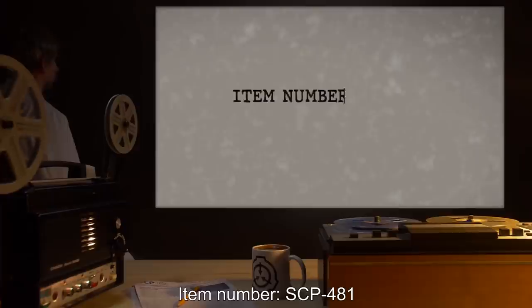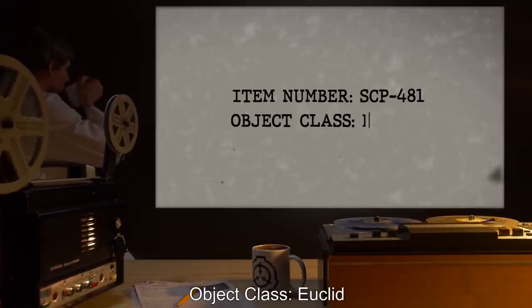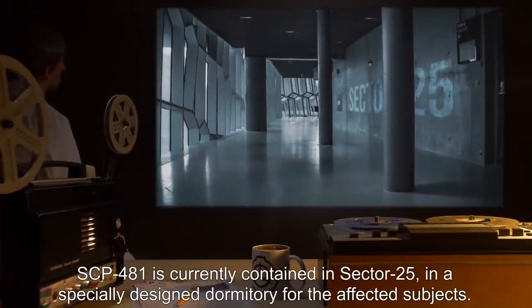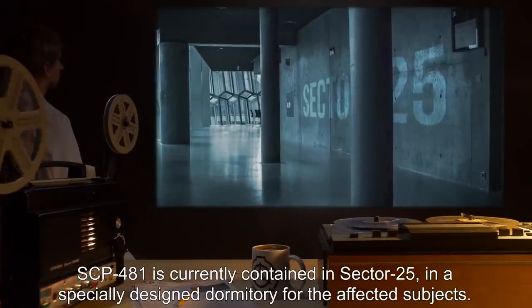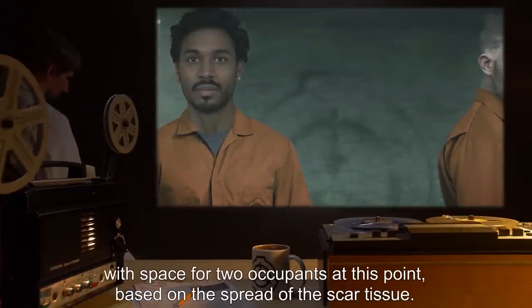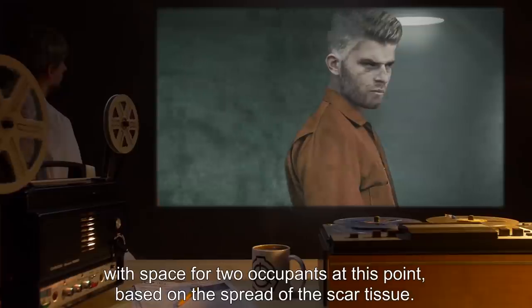Item Number: SCP-481. Object Class: Euclid. Special Containment Procedures: SCP-481 is currently contained in Sector 25, an especially designed dormitory for the affected subjects. The dormitory is built to modified D-class specifications, with space for two occupants at this point, based on the spread of the scar tissue.